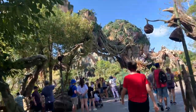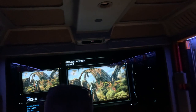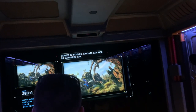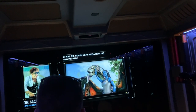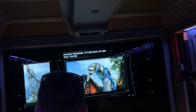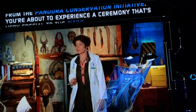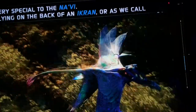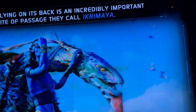Let's go ride Avatar Flight of Passage! [Queue narration]: 'Since their earliest history, thanks to science, Avatars can ride on Banshees too - that's why you're linking to an Avatar. It was Dr. Ogden who restarted the Avatar program. You're about to experience a ceremony that's very special to the Na'vi - flying on the back of an Ikran, or as we call it, a Banshee. Connecting to an Ikran and flying on its back is an incredibly important rite of passage - they call it Ikni Maya.'